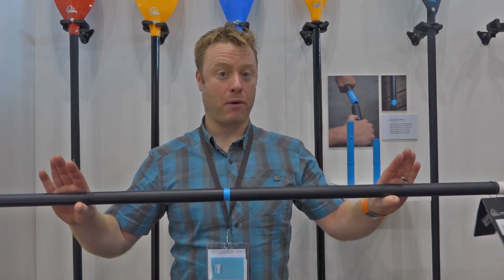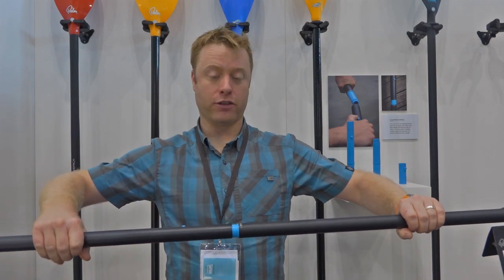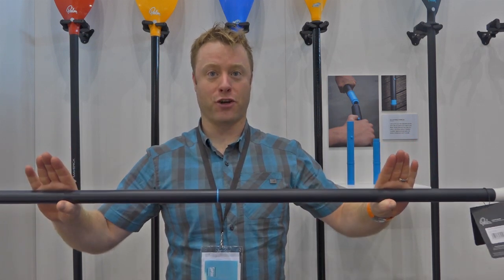Hi, my name is Shane. My favorite product of the show is the new Palm Vision Touring Paddle. It's got a really good left-right fully adjustable ferrule system, locked back in position. Product of the show.